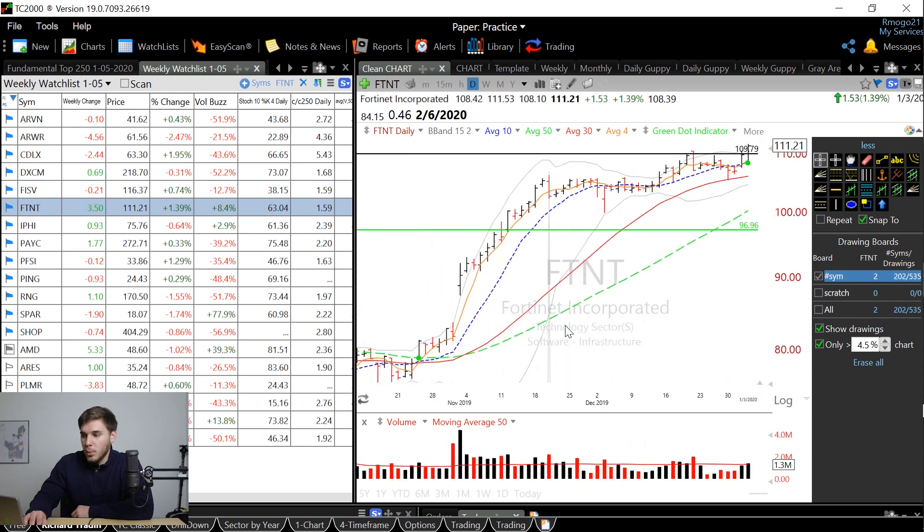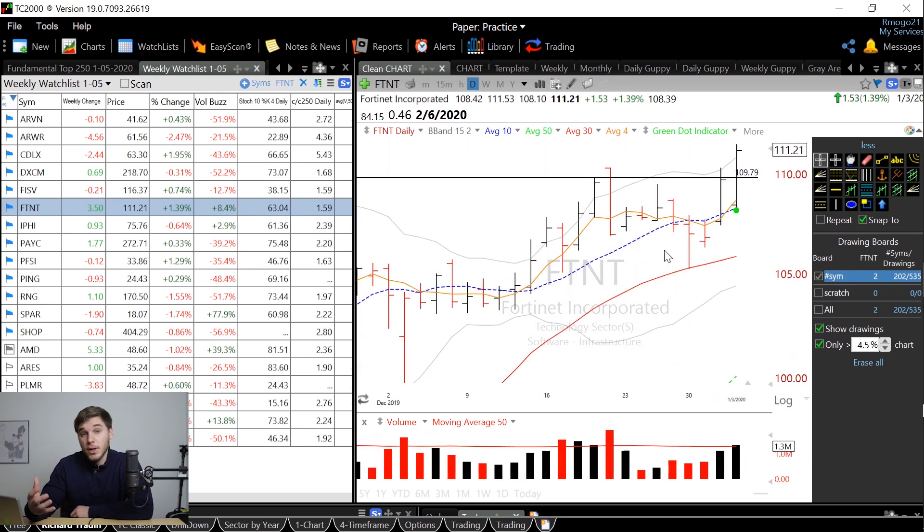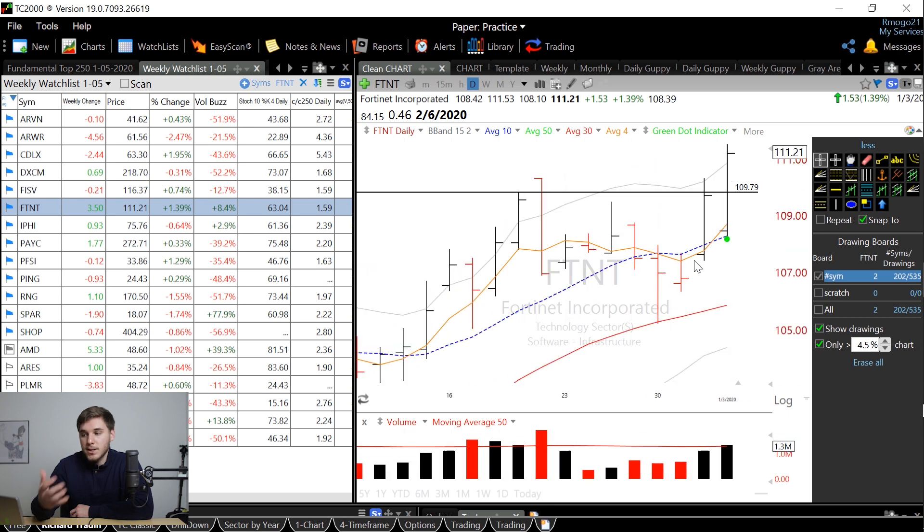Next we've got FTNT, which broke out this past Thursday and showed really good relative strength on Friday. This is one that's already broken out but is still within my rules to take up a position because the stochastic is still less than 75. You had a green dot on this past Friday, and what I would like to see on Monday is it increasing on volume and keeping up with this move.